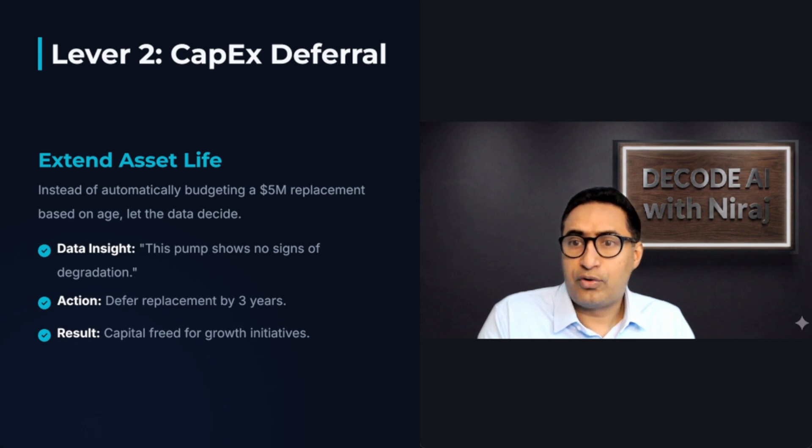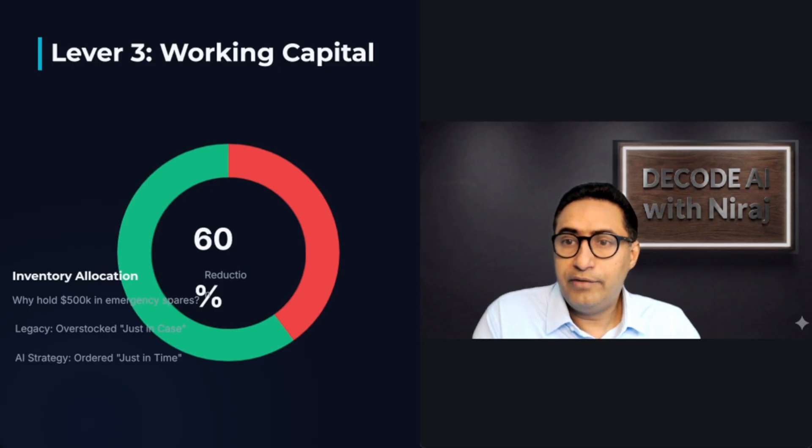Second, capital expenditure deferral. Your AI can predict an asset's remaining useful life. Instead of budgeting a $5 million replacement for next quarter, your system might tell you that asset has another three years — that's capital freedom for growth initiatives. Third, inventory optimization. When you know a specific pump will fail in three weeks, you don't need to overstock expensive spare parts, directly reducing $500,000 tied up in emergency spares sitting on the shelf.